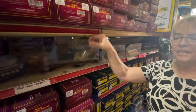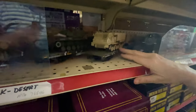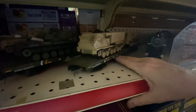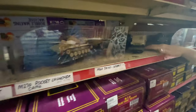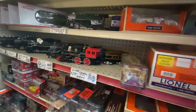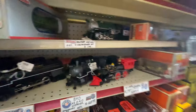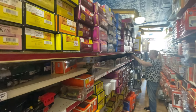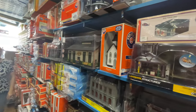They still have some of the MTH military stuff — really super looking items. When those are gone, they're gone, so get them now before they disappear, because you won't see them again except maybe on eBay for crazy prices.